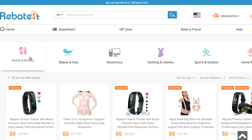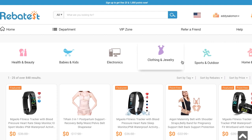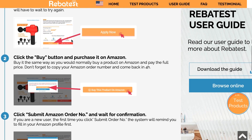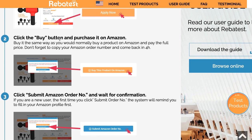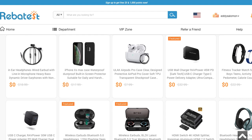They have products in health and beauty, babies and kids, electronics, clothing, and more — there's definitely something for everyone. Once you apply, they'll get back to you and let you know you've been approved to get the product. Then you go ahead and click the buy button on the RebaTest site. You hit apply, then there'll be a buy button after that.